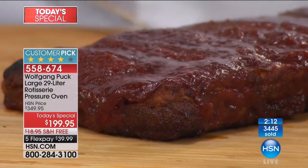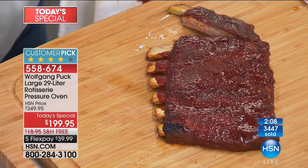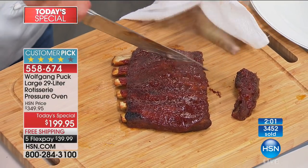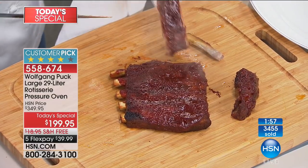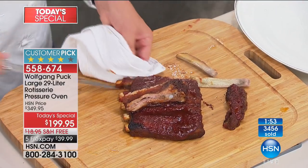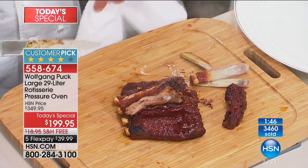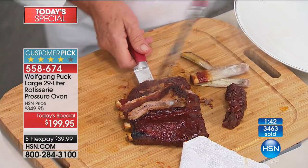The ribs are cut and if you don't want bones on your meat, you can put them on a piece of bread and eat them like a sandwich. You can see them all in here — falling-off-the-bone meat, tender and juicy, cooked to perfection. Serve them with a little coleslaw and this makes a whole meal.